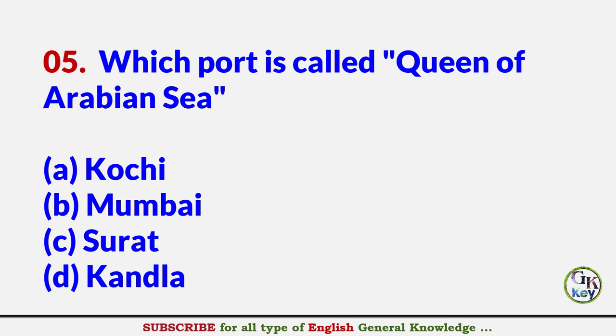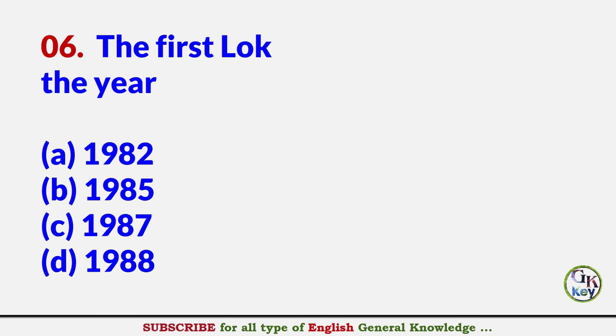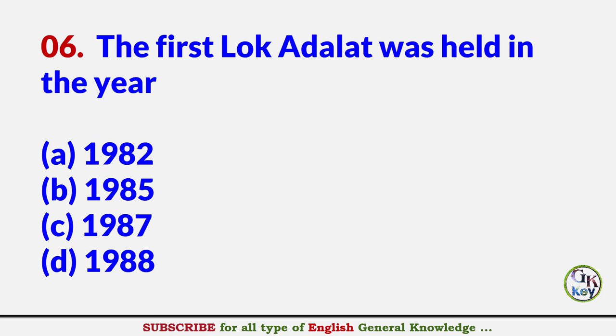Which port is called Queen of Arabian Sea? Answer A: Kochi, Kerala.